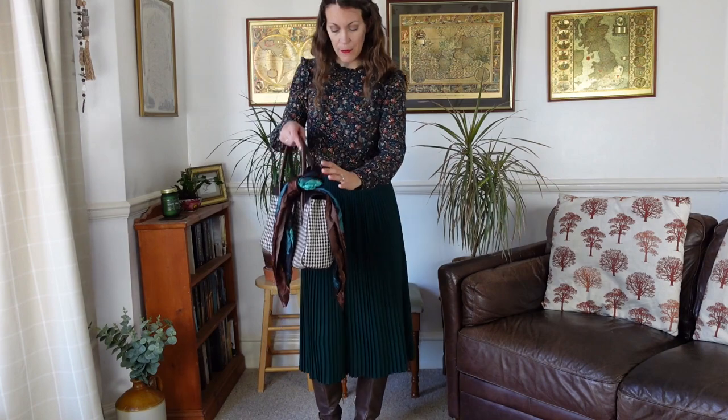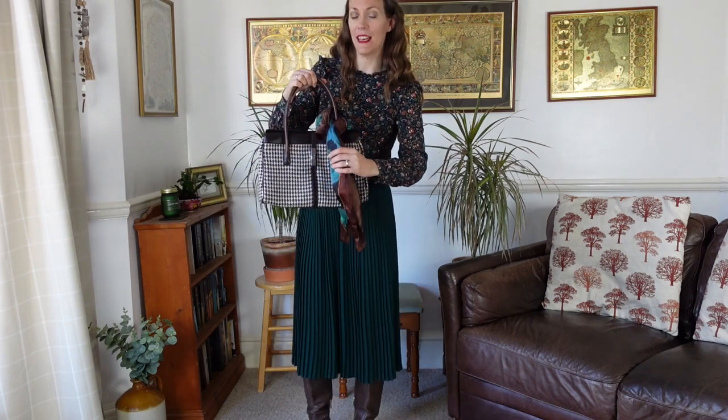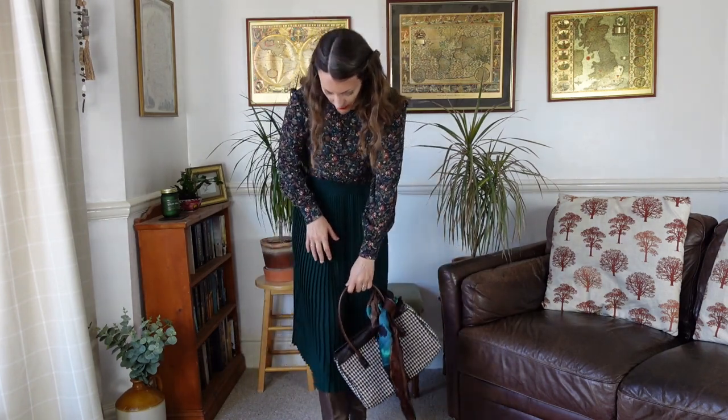I didn't bother with a necklace because there's already quite a lot of detail. I've got a scarf on the bag and I love this combination — I think it looks really classy. My chocolate brown boots match the brown on the bag really well. I feel really great in this outfit, and that is what an outfit is supposed to do — make you feel fantastic.